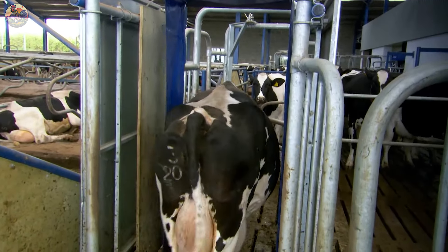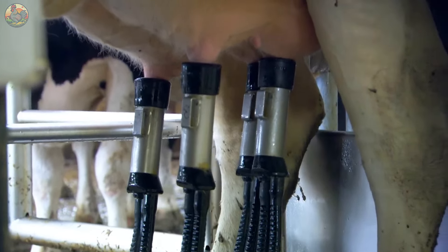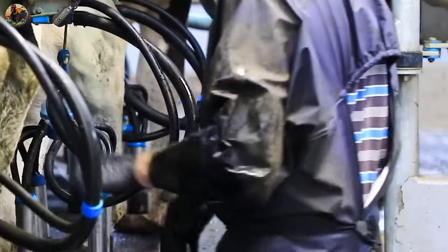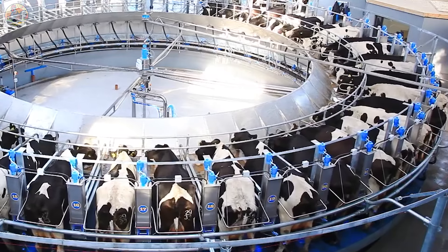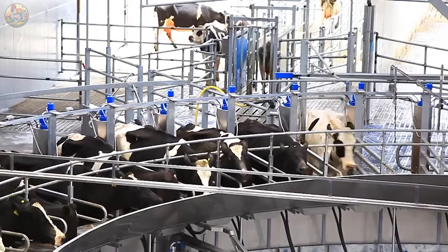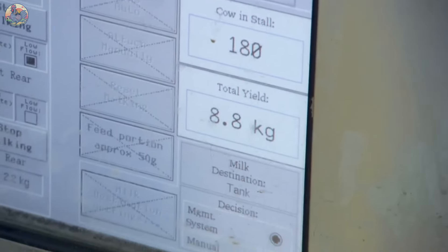While the process may differ slightly for milking goats, the sophistication of these machines will undoubtedly impress. For enthusiastic milk consumers and their families, this video provides valuable insights into the milk extraction process in Germany, where cows are seamlessly integrated into a circular milking system. To ensure accuracy, indicators are prominently displayed on a screen.